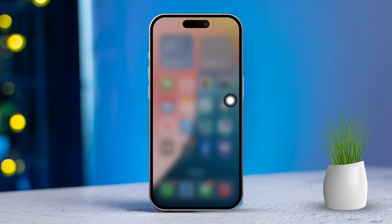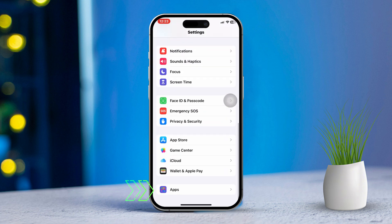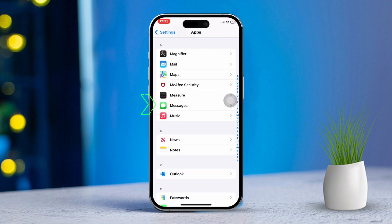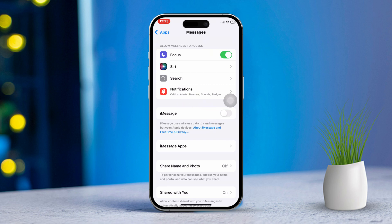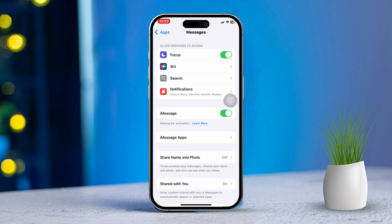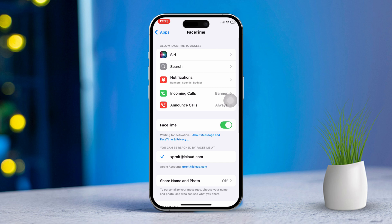Solution 2: Toggle iMessage and FaceTime. Sometimes simply turning iMessage and FaceTime off and back on can resolve the issue. Open Settings, scroll down and tap on Messages. Toggle iMessage on — if it's already on, turn it off, wait a moment, then turn it back on. Now go back, find FaceTime and tap on it. Toggle FaceTime on. Similarly, if it's already on, turn it off and back on again.